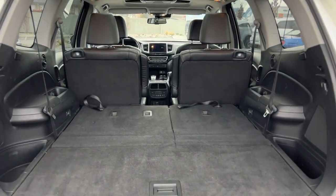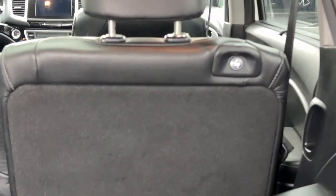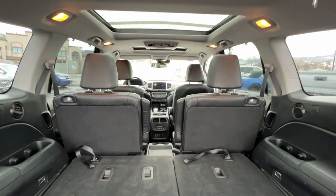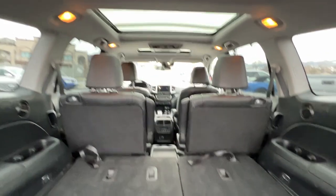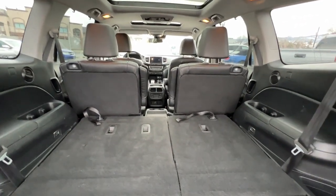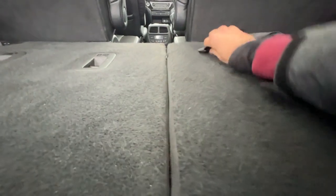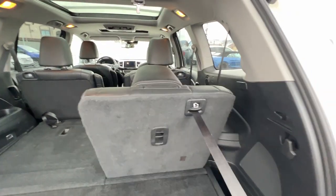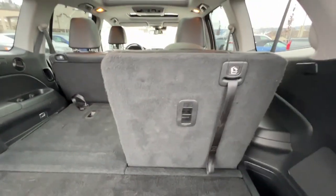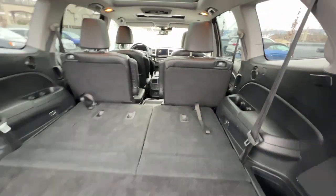Right now with the third row seats down we have a whole ton of cargo space, and you can easily fold down the second row seats as well. We've got the two captain's chairs in the second row, and when we fold it down you can see our DVD screen and dual moon roofs. Putting down the third row seats is super easy — all you do is grab the strap and pull it up to where you want it, and the same works on the other side. When you want to put them down, just pull on the strap and let it go down — could not be simpler.